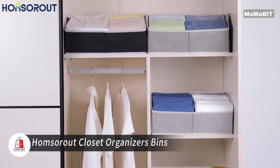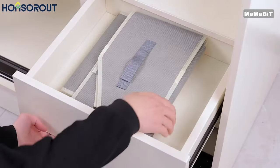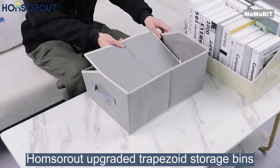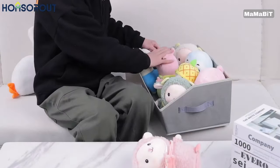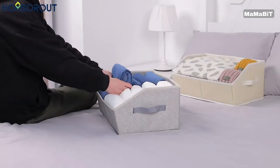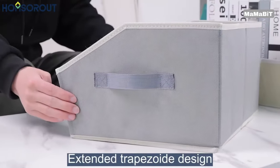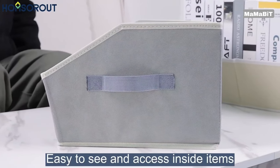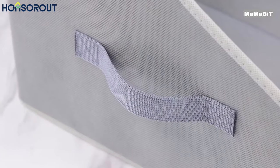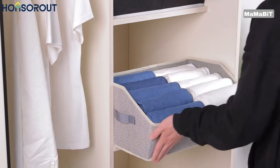Transform your storage space with Homserout Closet Organizer Bins. These bins feature a unique trapezoid design with a lower front, allowing for easy visibility and access to your items. Crafted from high-quality non-woven fabric, these bins are reinforced with thick cardboard for enhanced durability and resistance to deformation. Delicate stitching adds extra sturdiness, preventing tears and ensuring long-lasting use. The sturdy, well-stitched handles make carrying and removing these bins from shelves effortless, and they fold flat for space-saving storage when not in use.